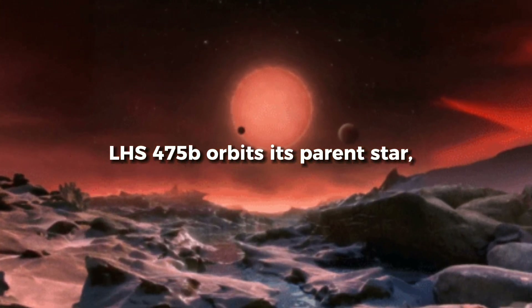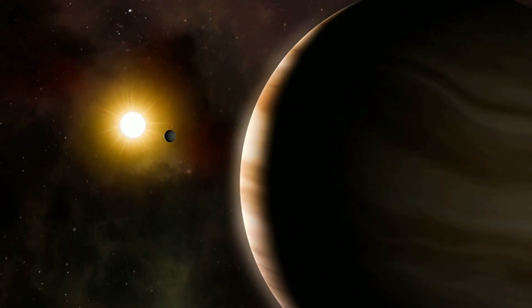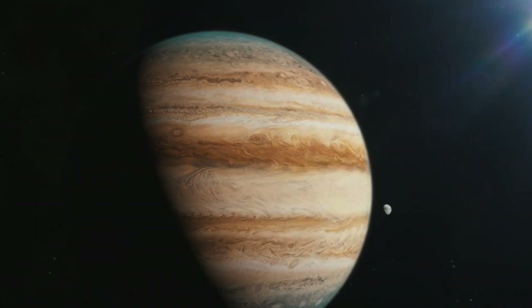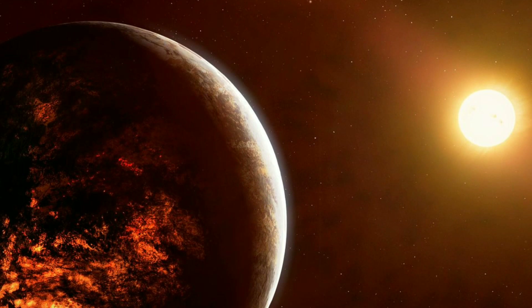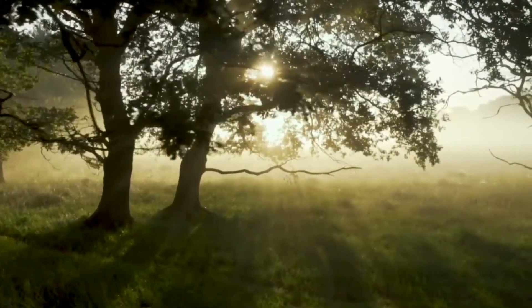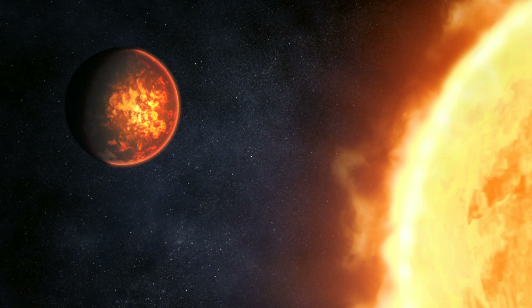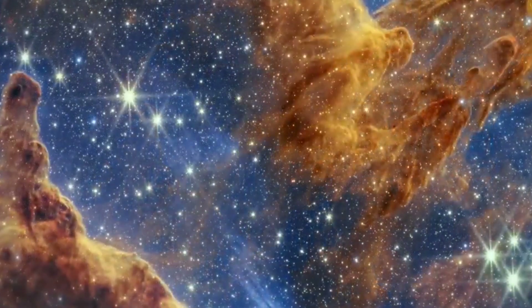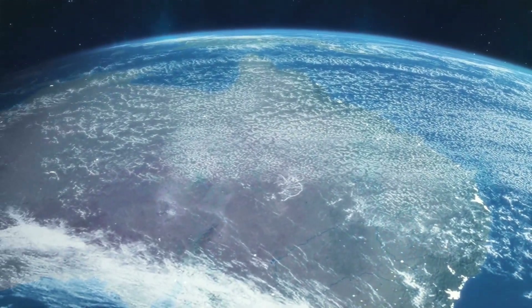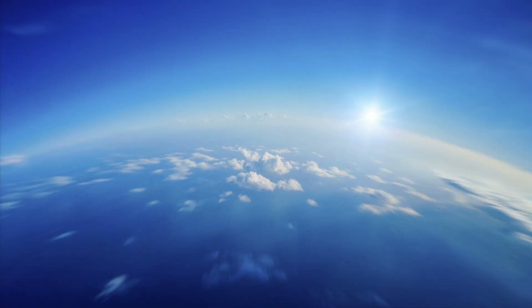LHS-475b orbits its parent star, which is much cooler and smaller than our Sun, in two days. Initial data indicates that the surface temperature of LHS-475b is hundreds of degrees warmer than Earth. At this point, things may start to look discouraging, but since the parent star is a much cooler and smaller version of our Sun, it is possible that this rocky exoplanet can have an environment. The instruments on board JWST are extremely sensitive, and this helps in rapid detection of a range of molecules, but does not provide for a quick assessment of whether there is an atmosphere or not.